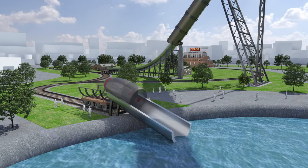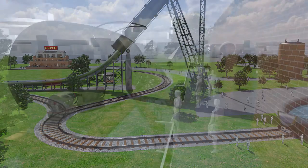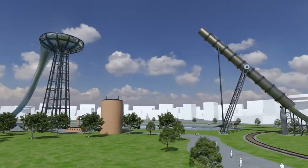The capsule would be ferried to shore by a conveyor belt. At the shore, it would be loaded back onto a wagon, where it would return to the depot to unload its passengers and take on a new set of madcap riders. So, what do you think? If it was built, would you go for a ride?